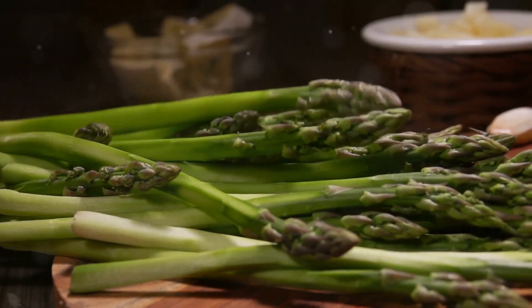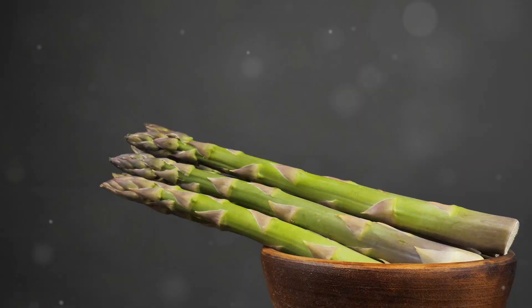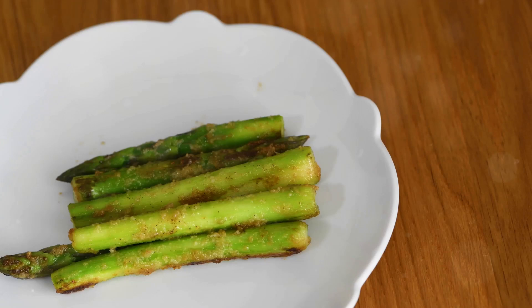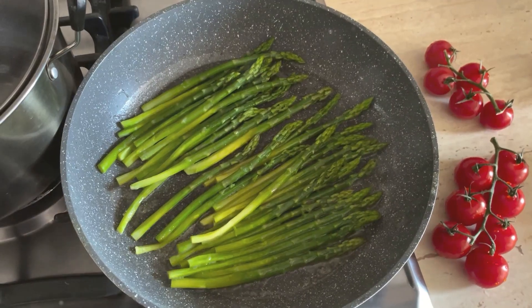You need to watch this if you struggle with making asparagus taste amazing. We've got the tips you need. Asparagus has a unique taste that's often described as earthy and slightly nutty. When cooked just right, it has a tender but crisp texture. The trick to unlocking its flavor? It's all about preparation.